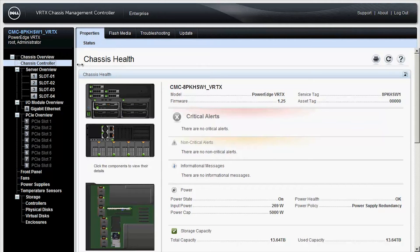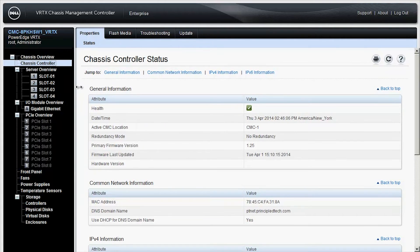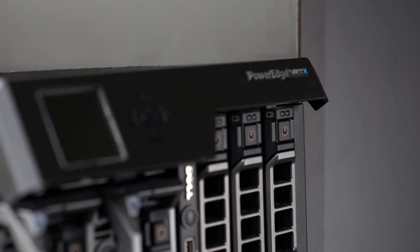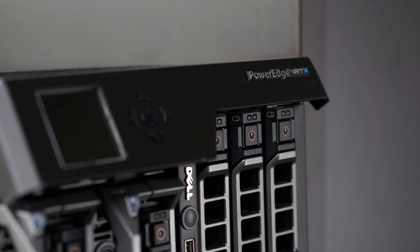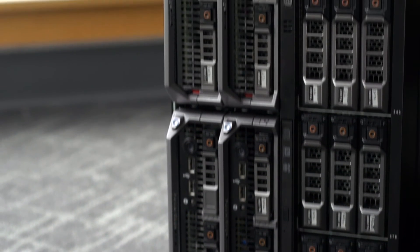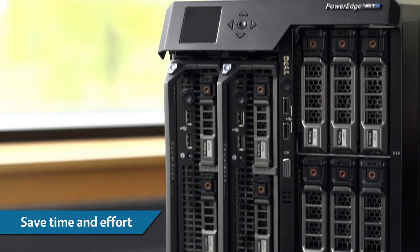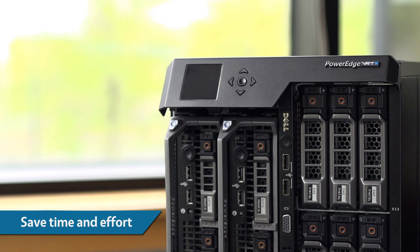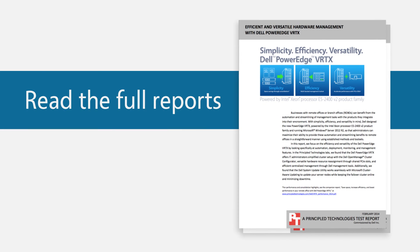The Vertex offers an easy automated central management system to handle everything from deploying servers and clusters to reallocating hardware resources and dealing with server updates. When combined with versatile performance and simple setup, the Dell PowerEdge Vertex with Intel Xeon processors running Microsoft Windows Server is an excellent choice for your remote office. Get more details at PrincipleTechnologies.com.